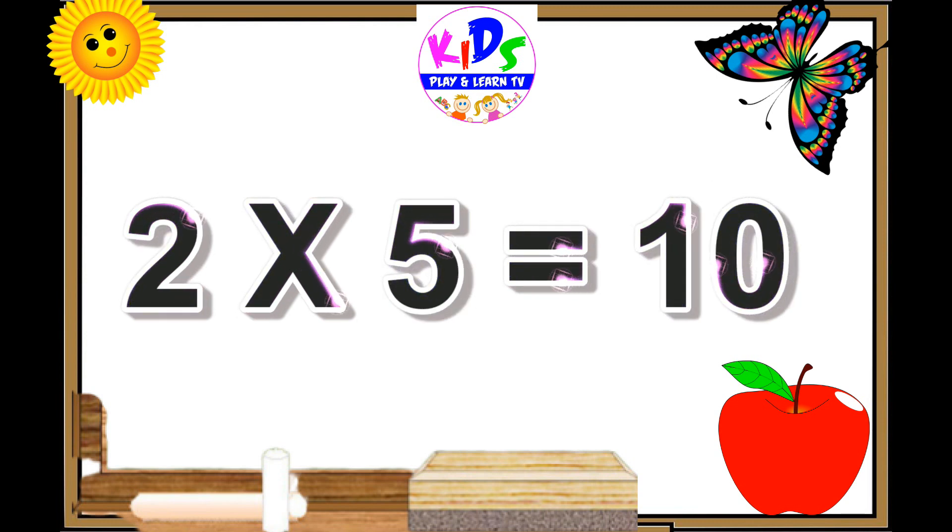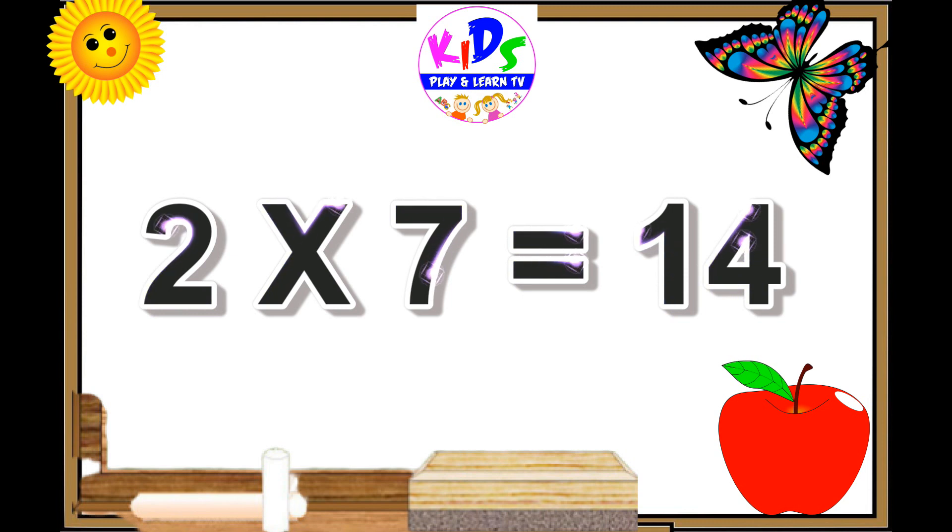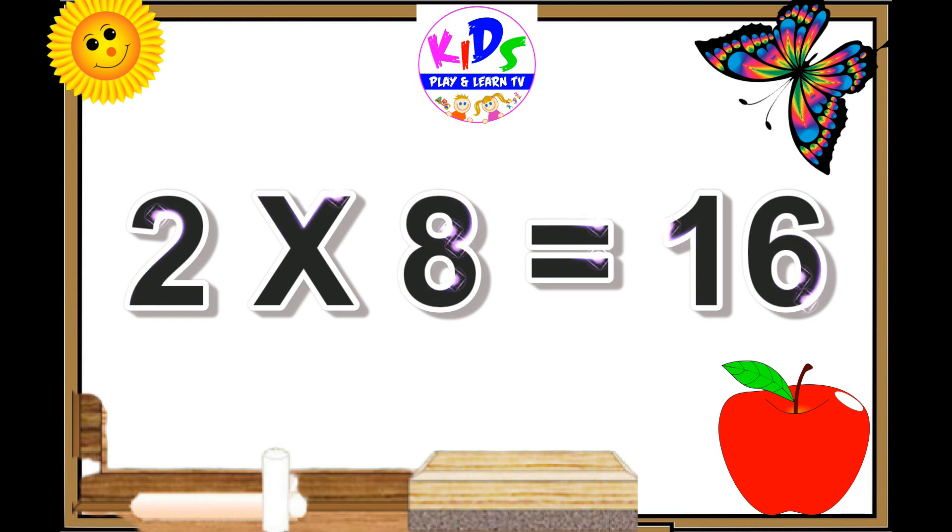Two fives are ten. Two sixes are twelve. Two sevens are fourteen. Two eights are sixteen.